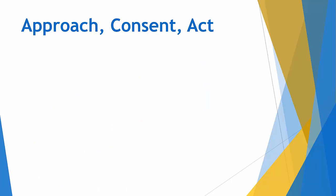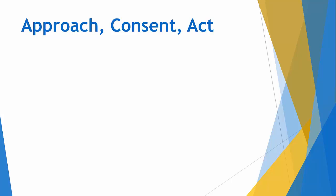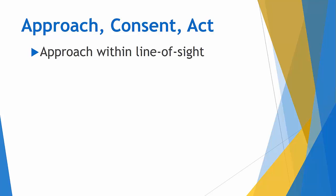Now that we've sized up the scene and ensured our safety, it's time to approach the patient, get their consent, and act to help them. Approach within line of sight if you reasonably can, and try to get consent if they're able to talk. This can all be a one-liner: 'Hello, my name is Chris, I'm an emergency medicine doctor — can I help you? What happened?' With just a few quick questions, you can get a good idea of how injured the patient is, their level of consciousness, the mechanism of injury, and begin your primary survey.